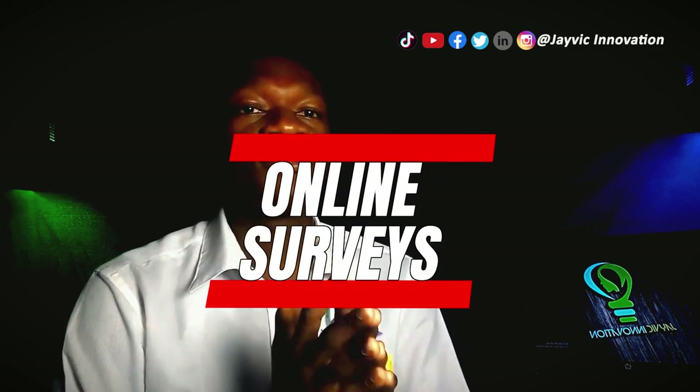Additionally, you can use your medical knowledge to create online courses or ebooks that you can sell online. Online surveys are another way to make money online as a medical student. You can sign up for survey websites like Survey Junkie or Swagbucks and get paid for giving your opinion on various products and services.